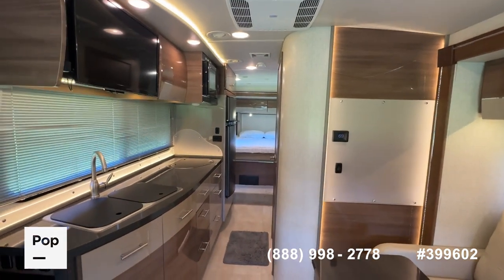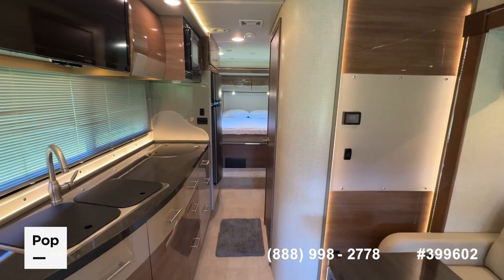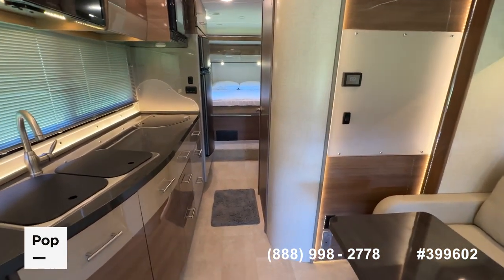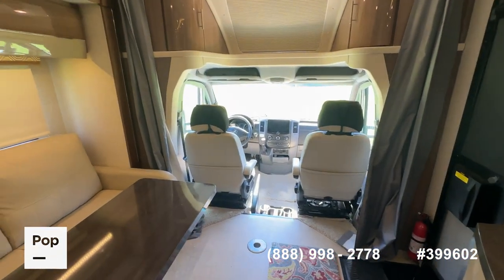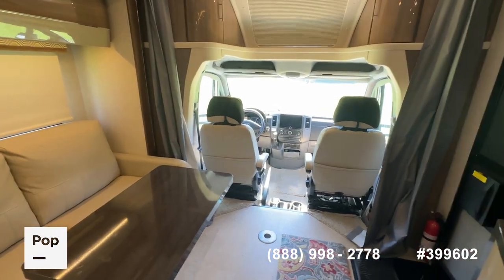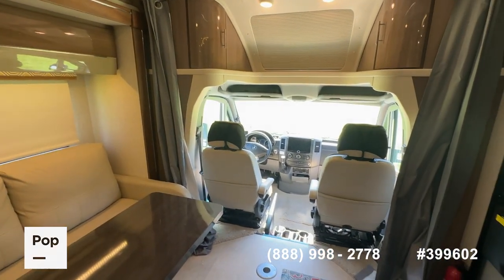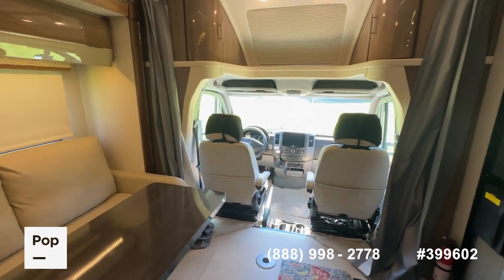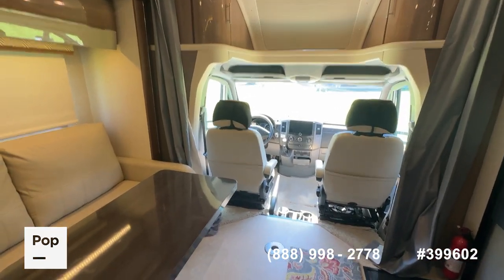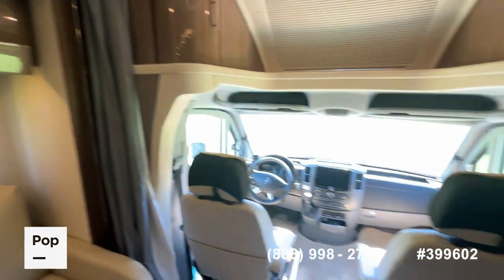So there you have it — it's the 2016 Itasca 24G from Winnebago, available here at Pop Sales and PopSales.com. Again, if you want to see it in person, make an offer, or get pre-approved for financing, call that number on the screen or use the link in the video description. It'll take you to the website where you can look at all the pictures, factory specifications, and seller upgrades, and you can request a showing or make an offer from there too. From Canton, Texas, for Pop RVs and PopSales.com, I'm Shane Head — thank you for watching.